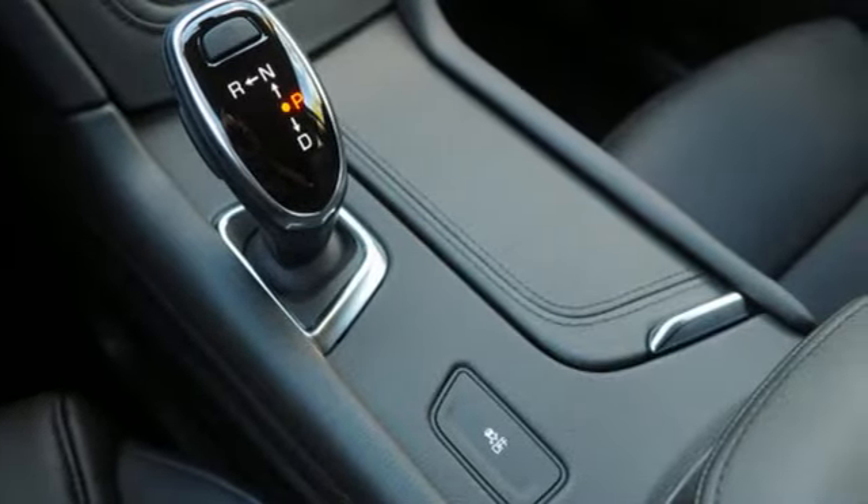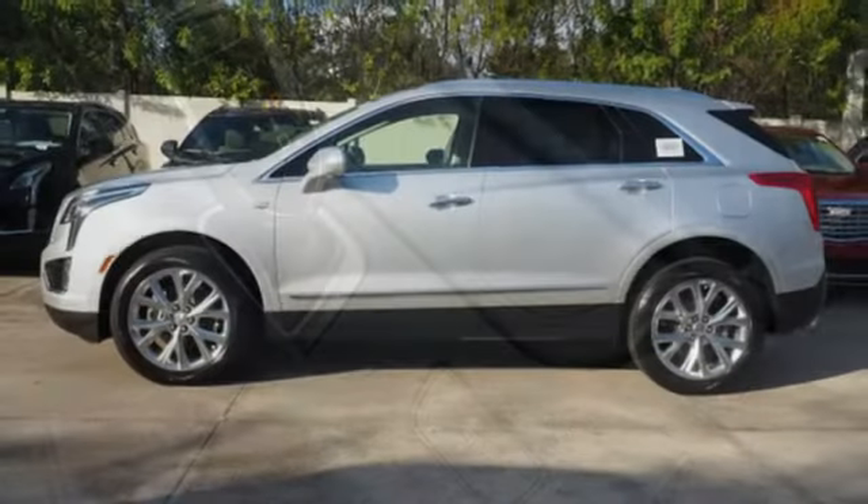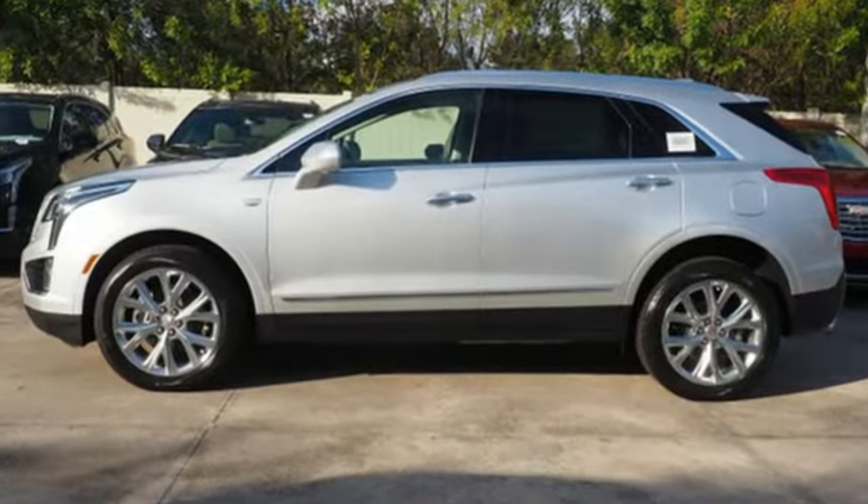To achieve greatness, one must dare to be great. Shape your world in a Cadillac. Driving is believing.